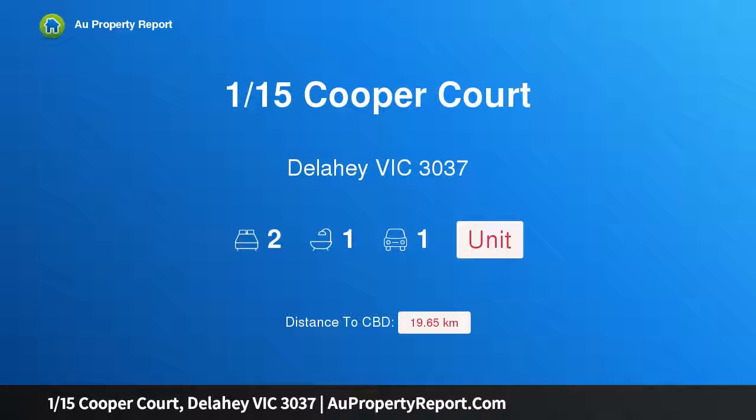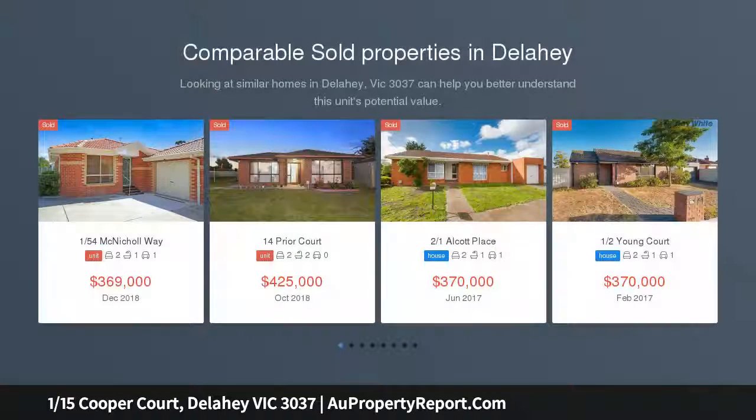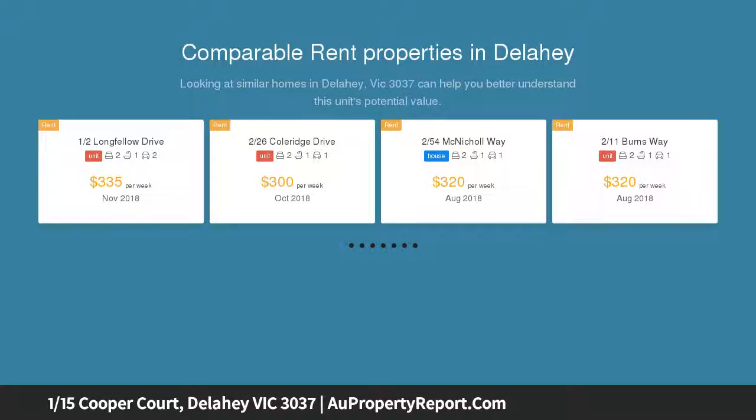I am glad to introduce property 115th Cooper Court, Delity Victoria 3037 — the perfect start, stylish, spacious, and affordable. This gorgeous villa unit presents a low maintenance lifestyle opportunity for one lucky buyer, offering two great sized fitted bedrooms.